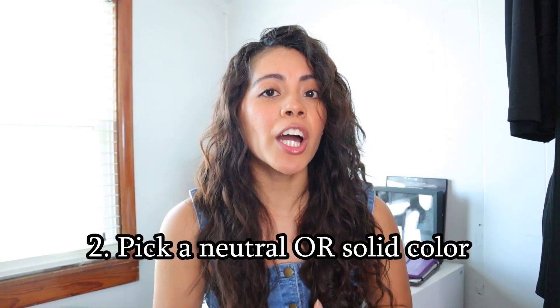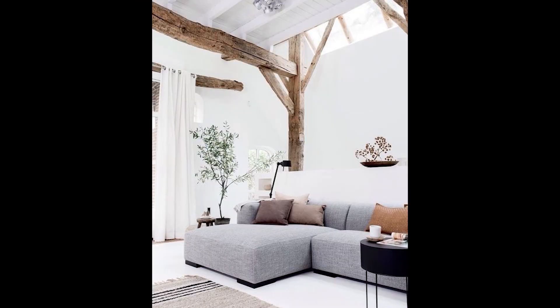My second tip is to pick a neutral color. That way, when you move, you can take it to your other house and it will still go with any new furniture you bring in, because it will go with any style. Your taste kind of changes over the years, so having a neutral sofa, you can just style it however you want. Also, going with the neutral color, make sure you get one that doesn't have any crazy patterns — a little texture is fine, but don't get a sofa that is flamingo-patterned unless you know you're going to keep it for a really long time.